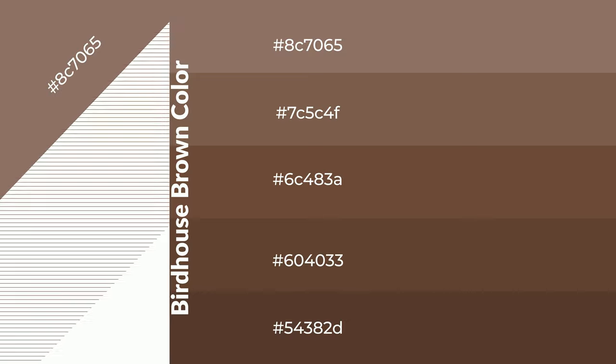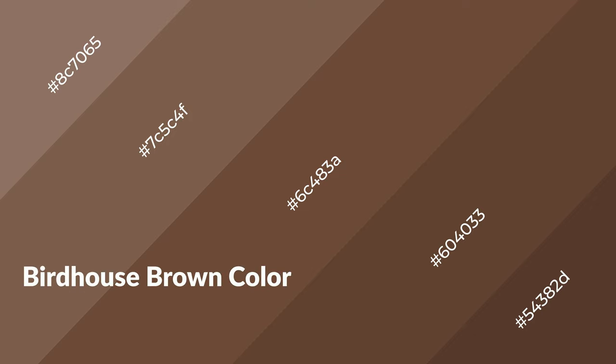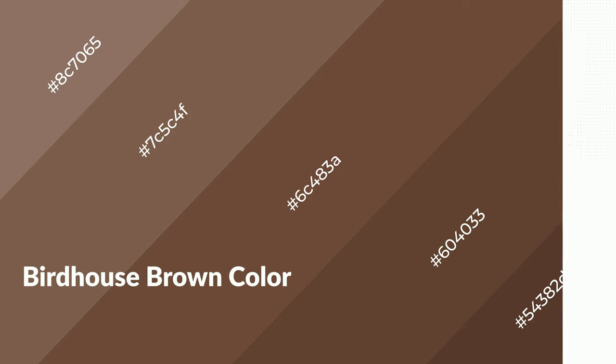To generate shades of a color, we add black to the color. Shades are used in patterns, 3D effects, and layers. Shades create depth and drama. Birdhouse brown is a warm color and it emits cozier and active emotions.